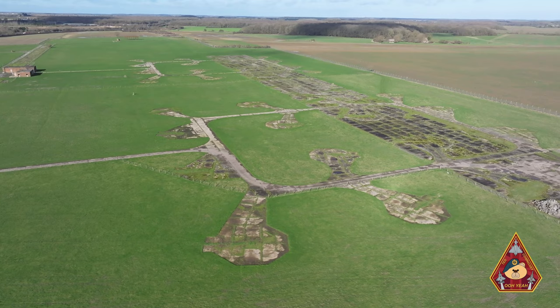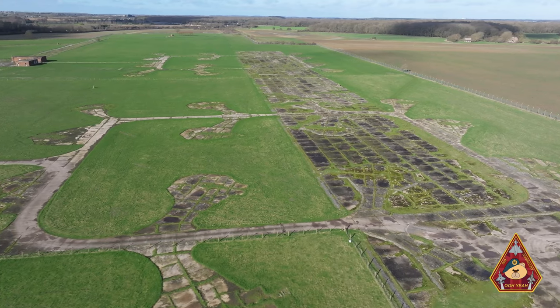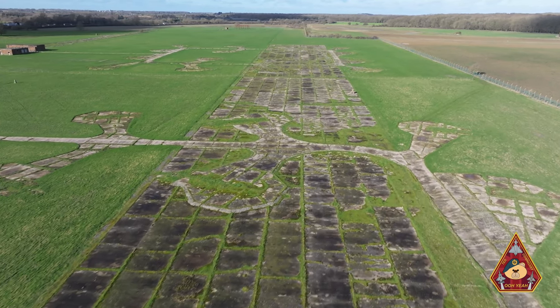RAF Woolfox Lodge was built in 1939 and was in use from 1940. Although homing various operational training units and heavy conversion units, it was also once home to bomber squadrons.